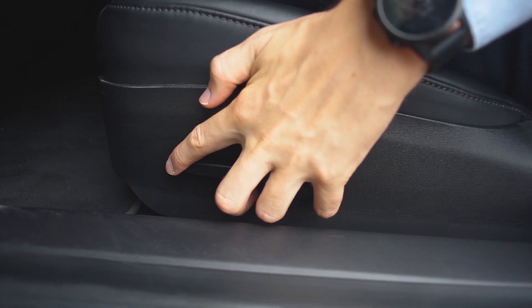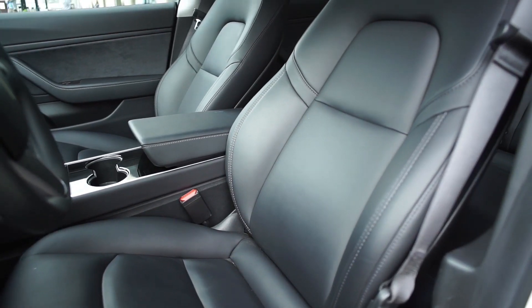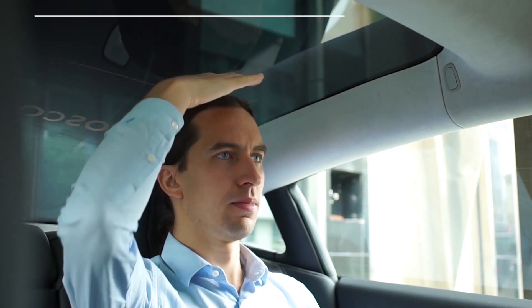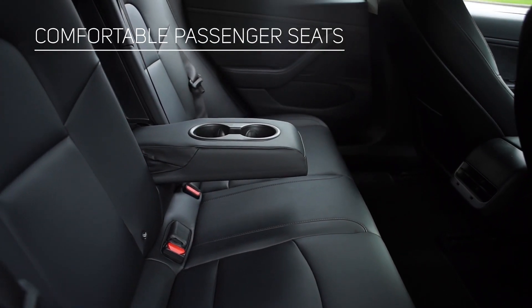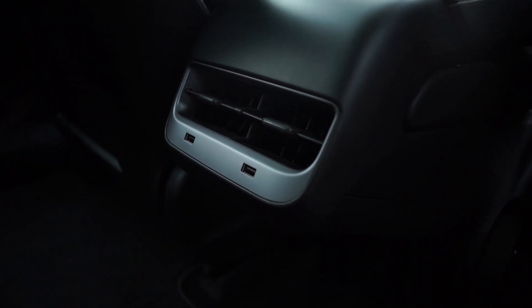Front seats are equipped with electrical adjustments, heating, and position memory with profile support. The car recognizes the driver via smartphone or key card. The glass roof adds space to the already spacious interior of Model 3, and the armrest into which the central seat turns provides extra comfort. There are also two individual air deflectors for rear passengers.